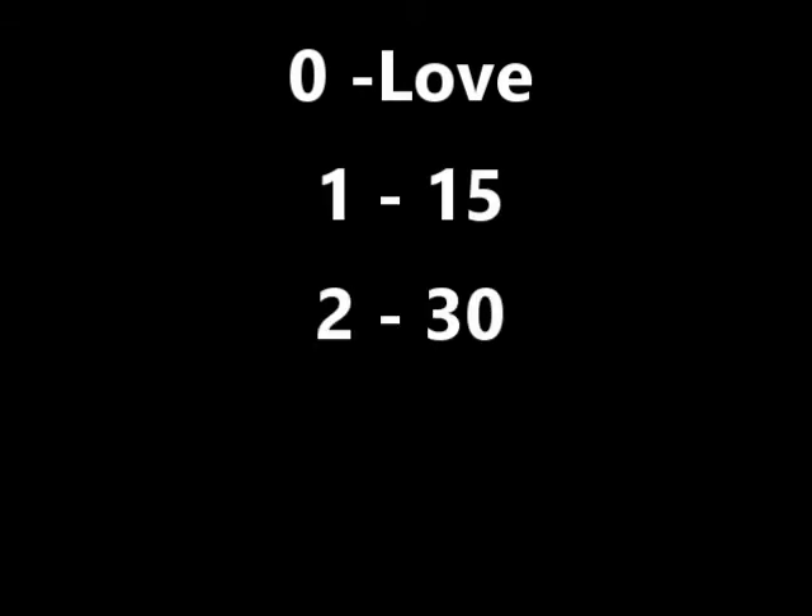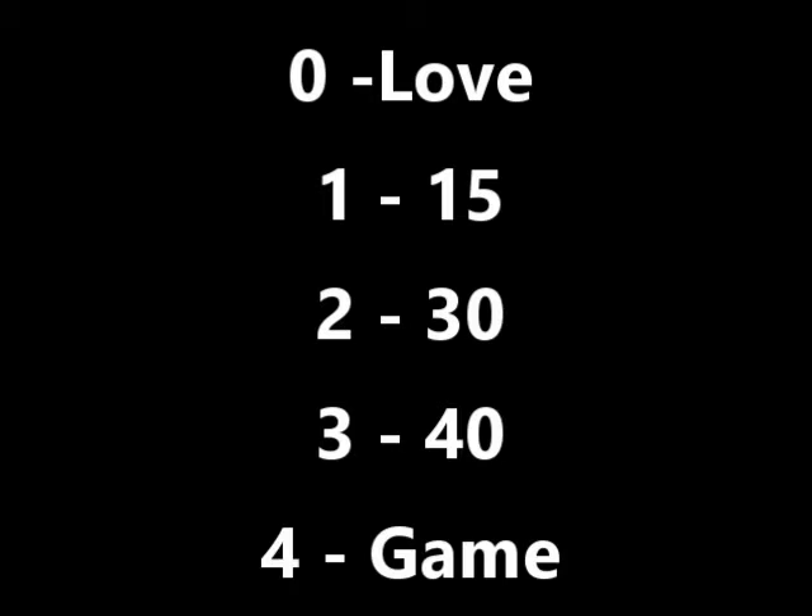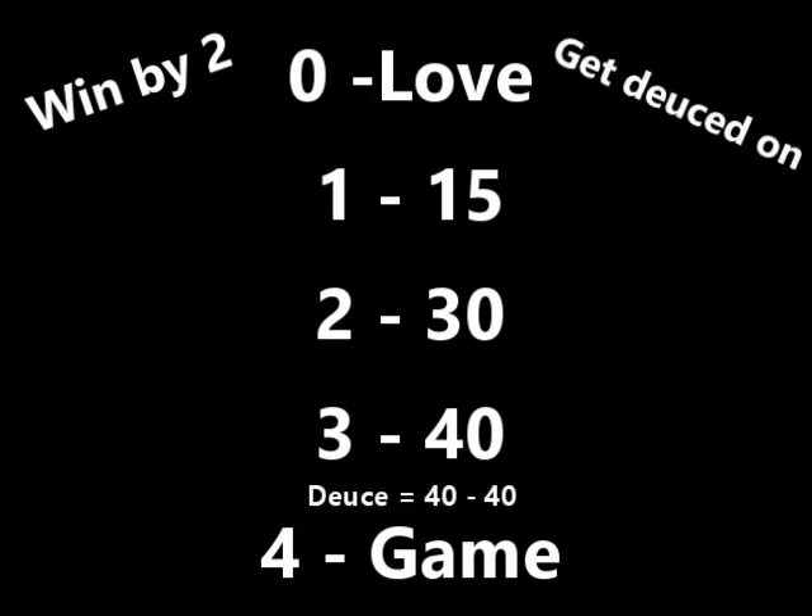Each side starts at love, which is zero. One point gets you to 15, a second point gets you to 30, a third point gets you to 40, and a fourth point wins you the game. However, in order to win the game, you have to win by two points, which means that if both sides have 40 points, they have to enter a deuce, which I like to call getting deuced on.